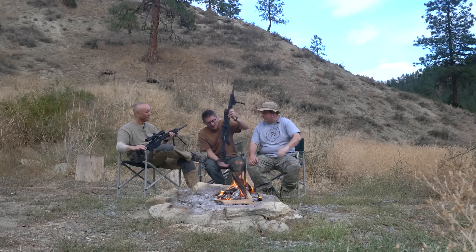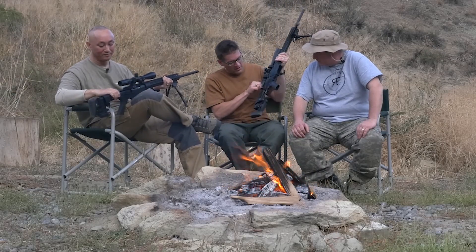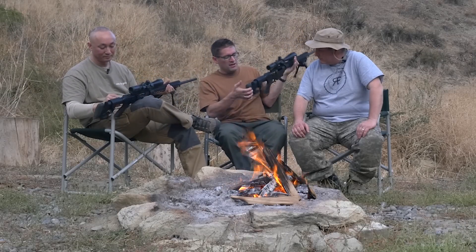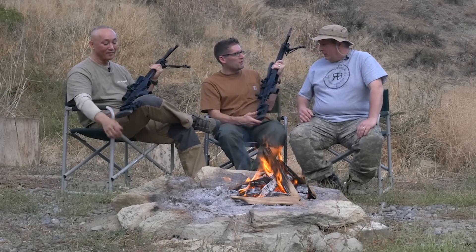It's got great ergonomics that you can easily change in terms of length of pull and cheek weld height, and they lock down. Some butt stocks with adjustments are going to be rattly, but this one is nice and solid. It's got a nice thick pad on the end of it, and it's got a Picatinny rail so you could put a bag rider on there. You guys were talking about liking the sloped profile — I'm wondering if you could put something like that on there. I'm sure you could.